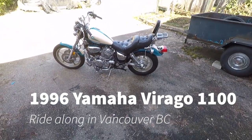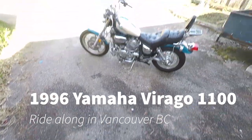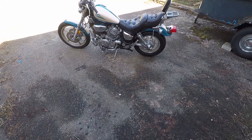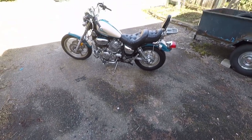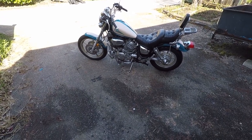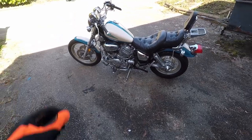Hello everyone. This is my first try at this — you can tell because my hands are in front of the camera. This is my 1996 Yamaha Virago 1100. I just pushed it out of the garage. It's a cold start and we're gonna go for a ride. Maybe I'll tell you a little bit about the bike. Maybe I'll just shut up and ride. We'll see.